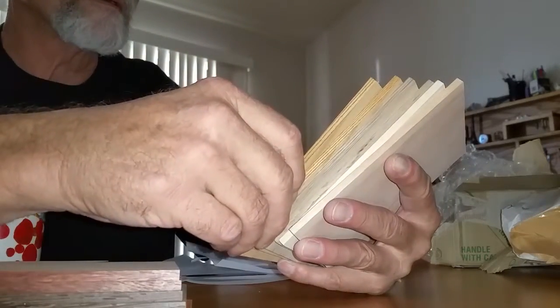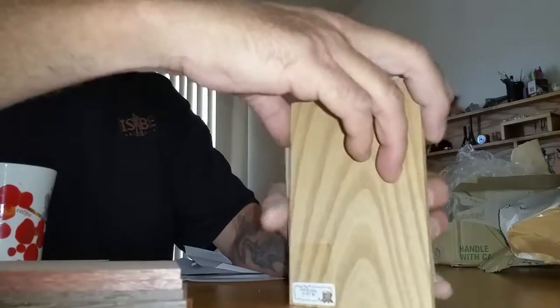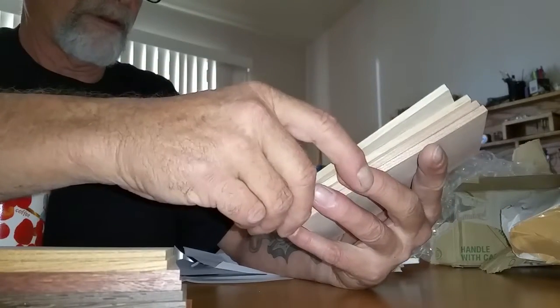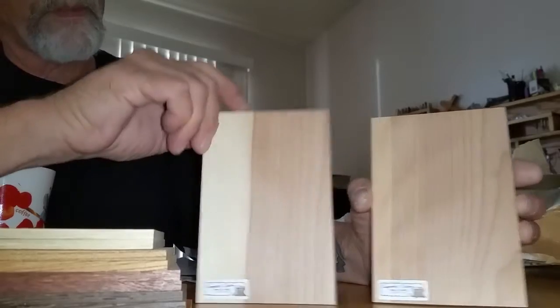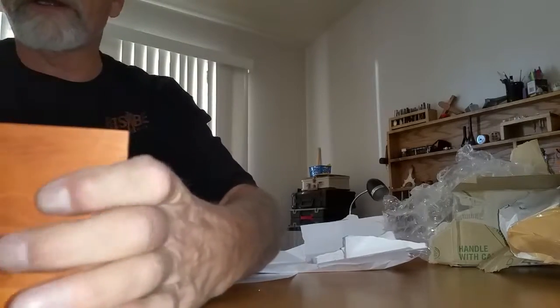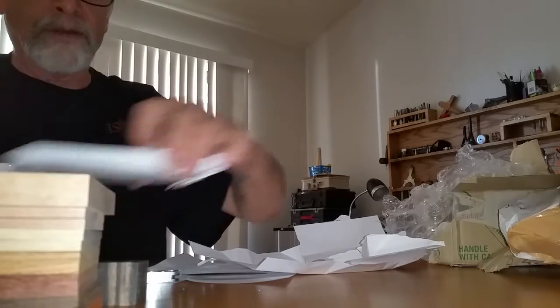I love it that these are all marked too. Zelkova. This is Japanese white oak. Japanese cherry. I like that — I love all these woods. Awesome, awesome, awesome. These are amazing.